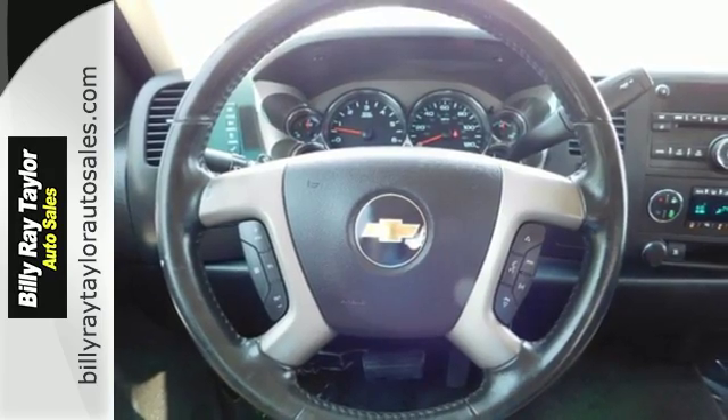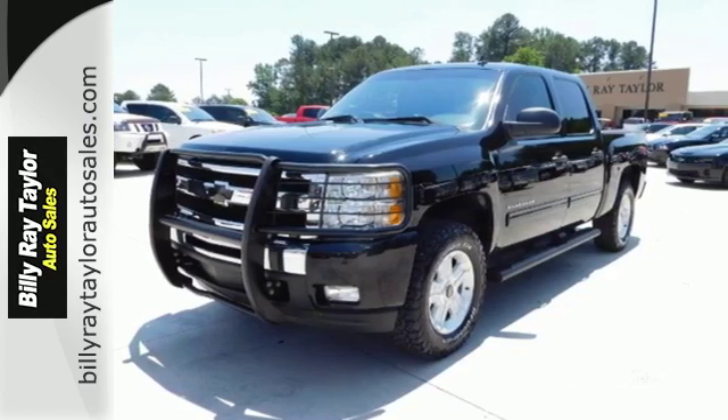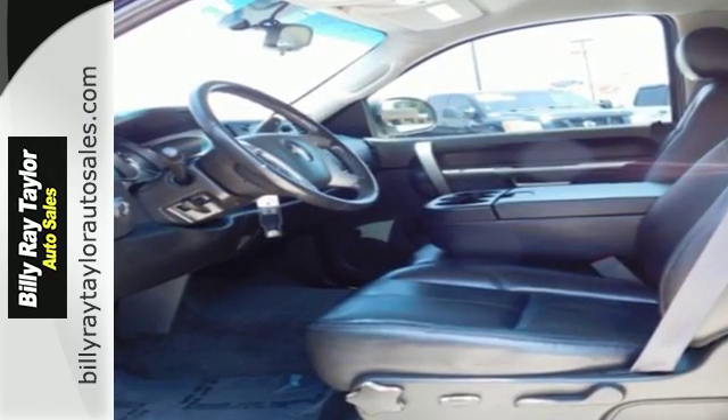For your money, there's no truck that brings as much performance, quality, and comfort together in one package as the ever popular Silverado 1500. Take it for a test drive today.